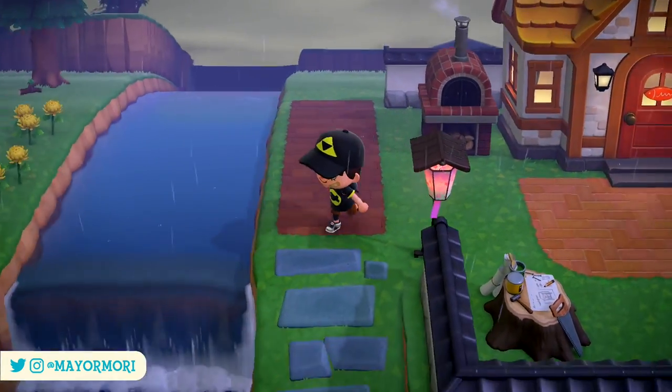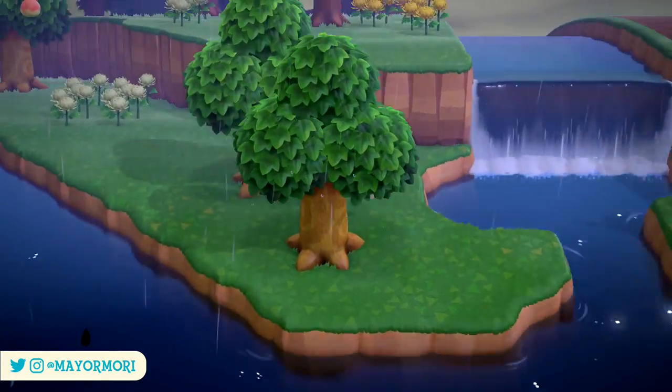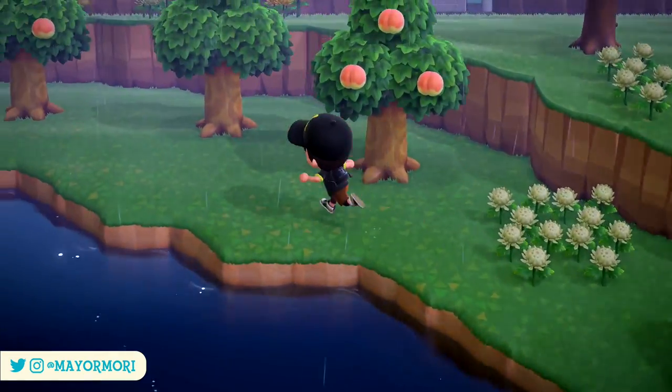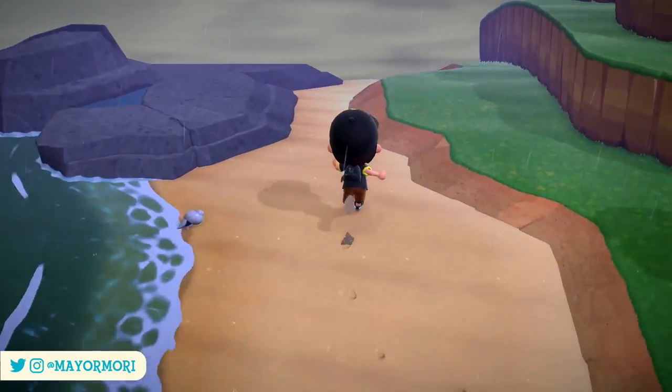Hey YouTube, welcome back to a brand new Animal Crossing New Horizons video. Today we are going over a couple of ways to get your hands on more DIY recipes in New Horizons. So without further ado, let's get straight into today's video.